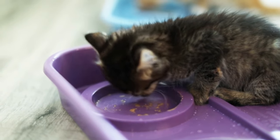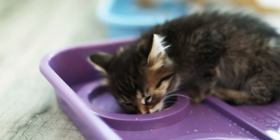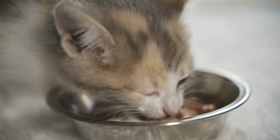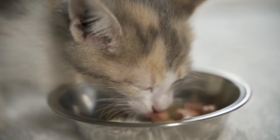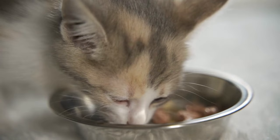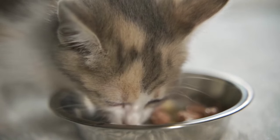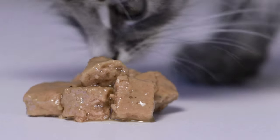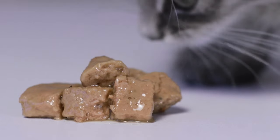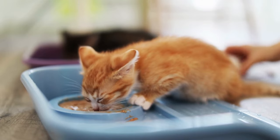Feeding varies depending on age. Kittens zero to four weeks need to be bottle-fed with kitten formula — newborns every two to three hours, three to four week olds every four hours. Once kittens are four to five weeks old, they begin the weaning process, transitioning from formula to regular cat food. Provide a mixture of formula and wet kitten food at a ratio of two parts wet food to one part formula — often called slurry or gruel. Provide a fresh warm batch every four to six hours.